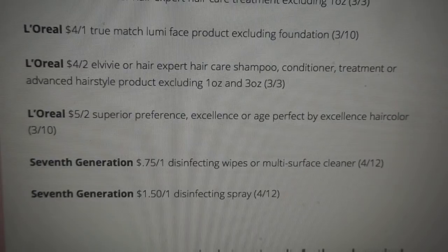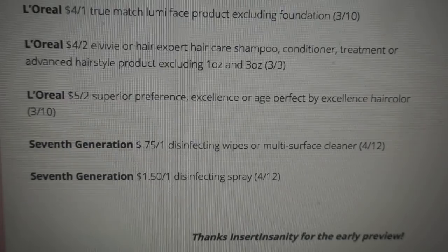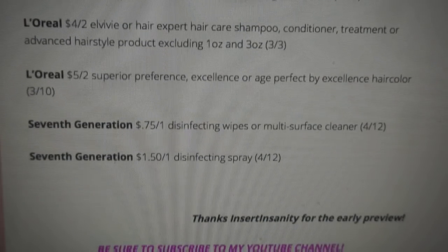There's a hair color coupon — $5 off two on the Superior Preference, Excellence, or Age Perfect. And then a couple of Seventh Generation coupons. We haven't had those in a while — $0.75 off one on the disinfecting wipes or multi-surface cleaner, and also $1.50 off one on the disinfecting spray. Sometimes those Seventh Generation coupons are regional because a couple of times I've not gotten them in my inserts, so always check your inserts if you're looking for particular coupons.